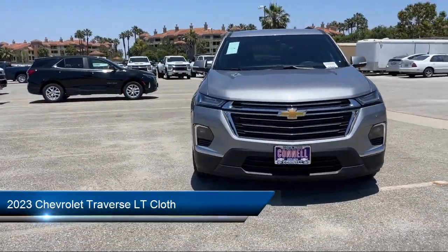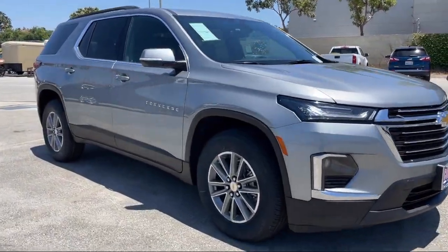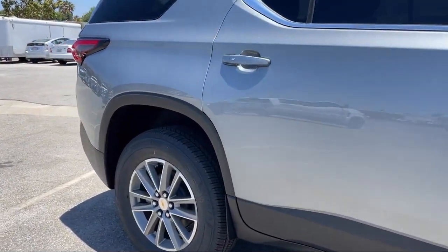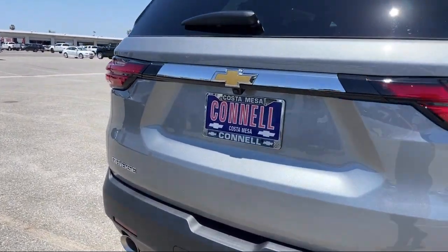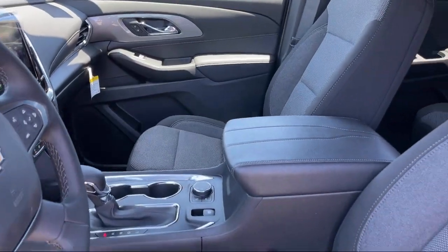It comes equipped with a 3.6 liter V6 310 horsepower engine, smart device integration, cross traffic alert, lane departure warning, lane keep assist, 9 speed automatic transmission, privacy glass, climate control, Bluetooth smartphone integration, and auxiliary audio input.